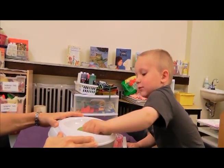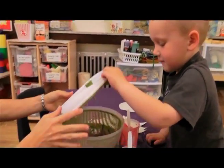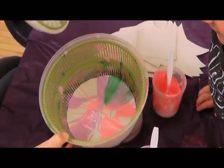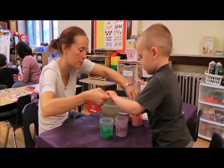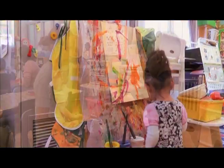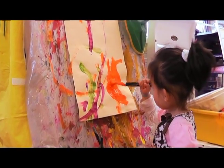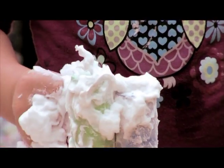Encouraging your child to create artwork with lots of different materials is a great way to encourage their imagination while strengthening their fine motor skills and hand-eye coordination. At our PFLCs we encourage children and their parents to create together using art materials such as paint and paste. You can also develop your child's oral language skills by talking to them about what it is you are creating together.